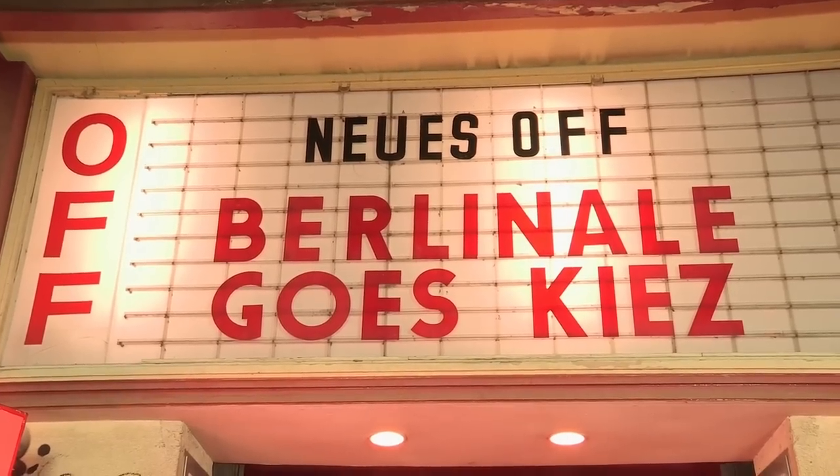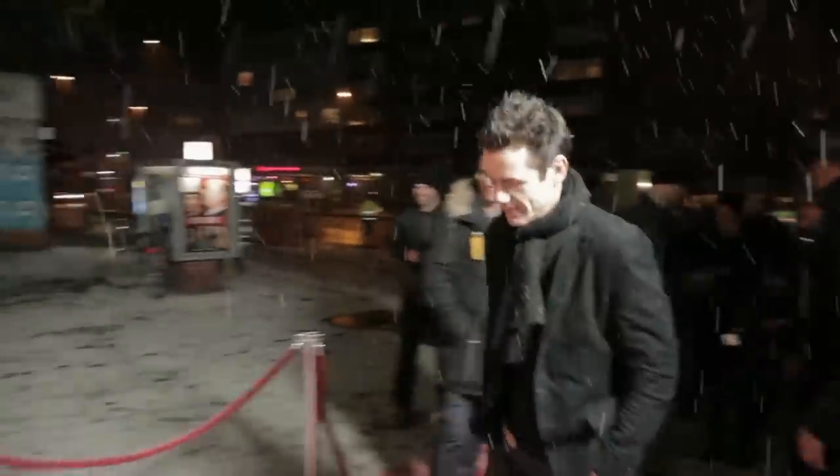When the Berlinale turned 60, Dieter Koslick asked me to create a kind of birthday present to these kinds of cinemas and to the audience. And so we created Berlinale Goes Kiez — we have a flying red carpet, two screenings at each Kiez cinema with a team. It was so successful three years ago that we are now in our fourth year.